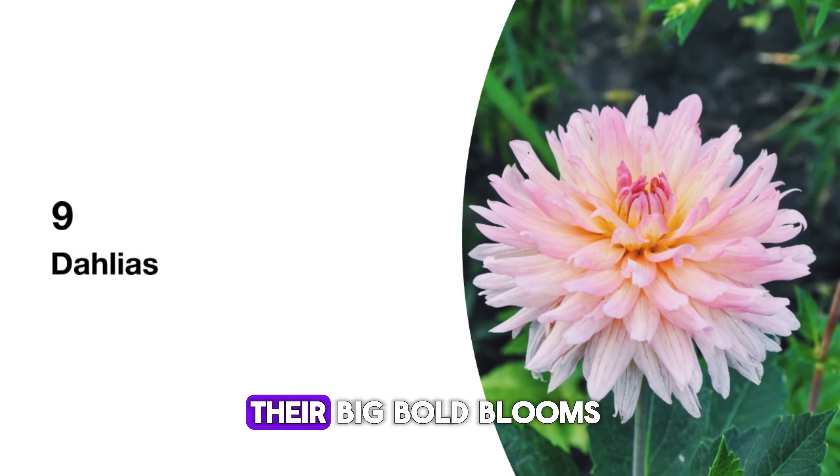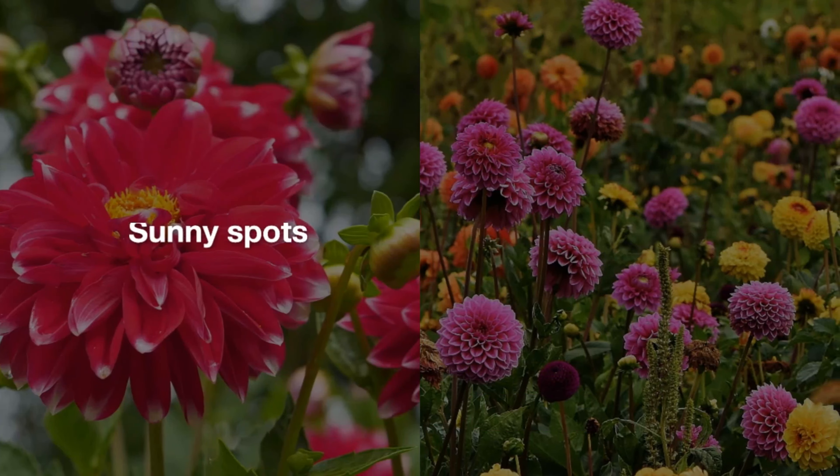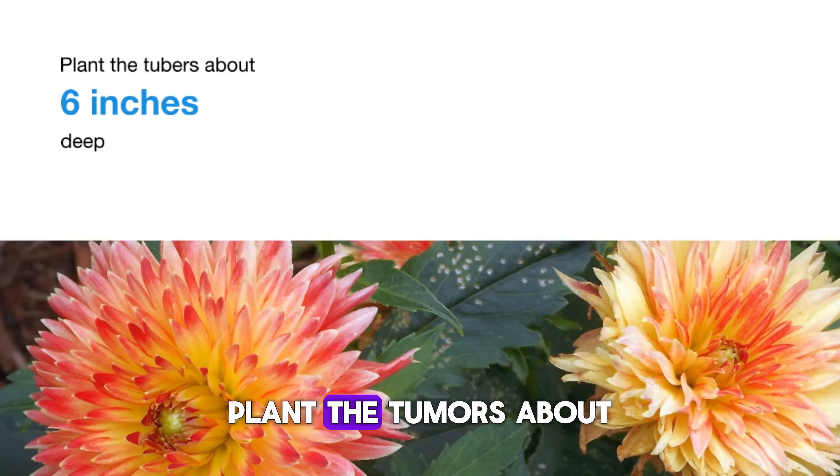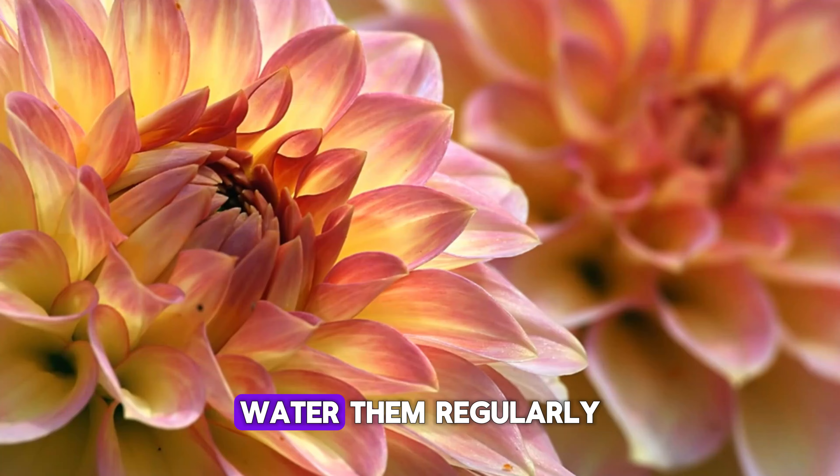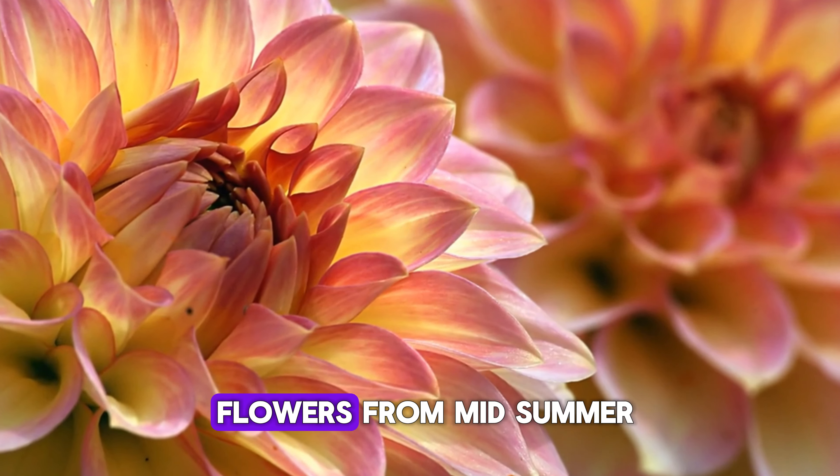Dahlias bring drama with their big, bold blooms. They love sunny spots and well-drained soil. Plant the tubers about six inches deep and support them as they grow. Water them regularly and enjoy the stunning flowers from mid-summer to fall.